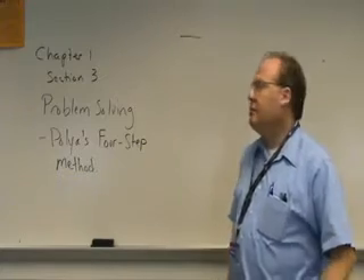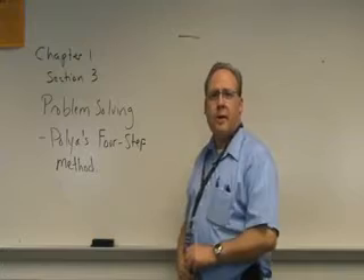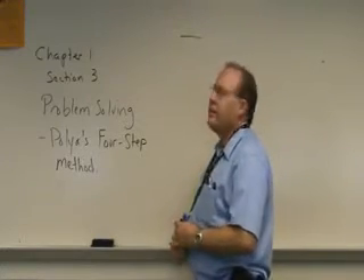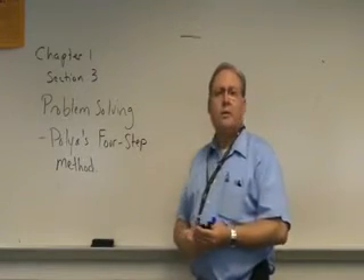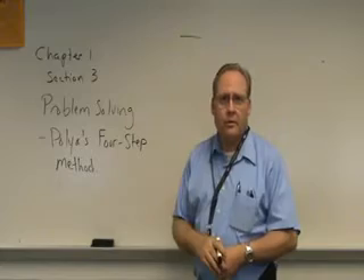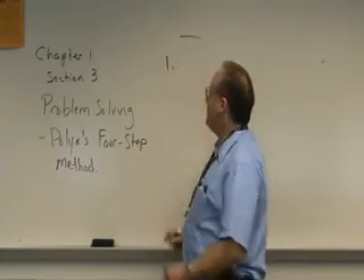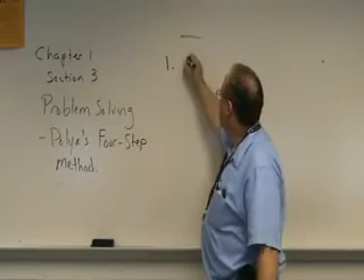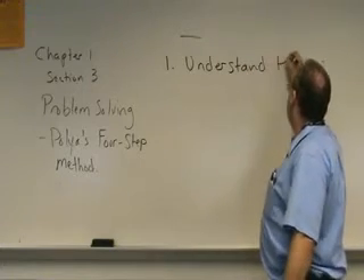A lovely gentleman by the name of George Polya, who was a Hungarian mathematician, produced a four-step method for problem solving, and we're going to review it here. The first thing that Polya said in doing this idea of problem solving is you need to understand the problem.